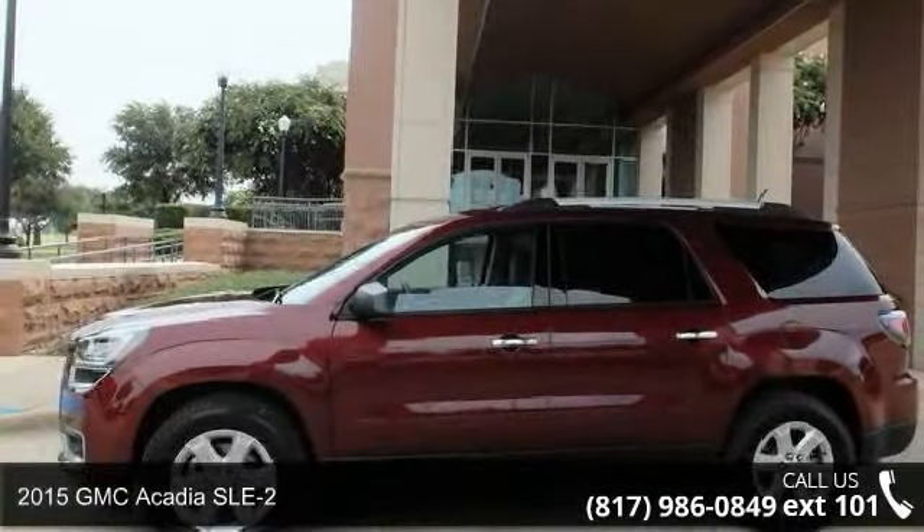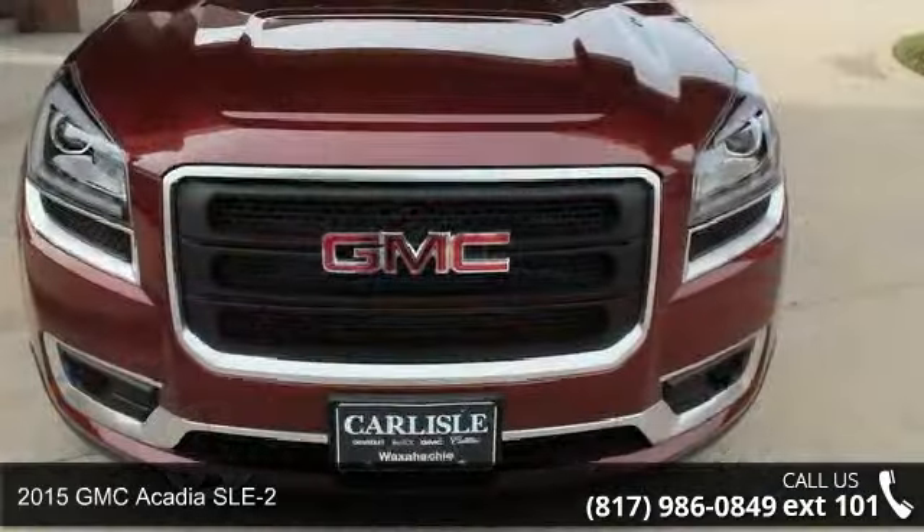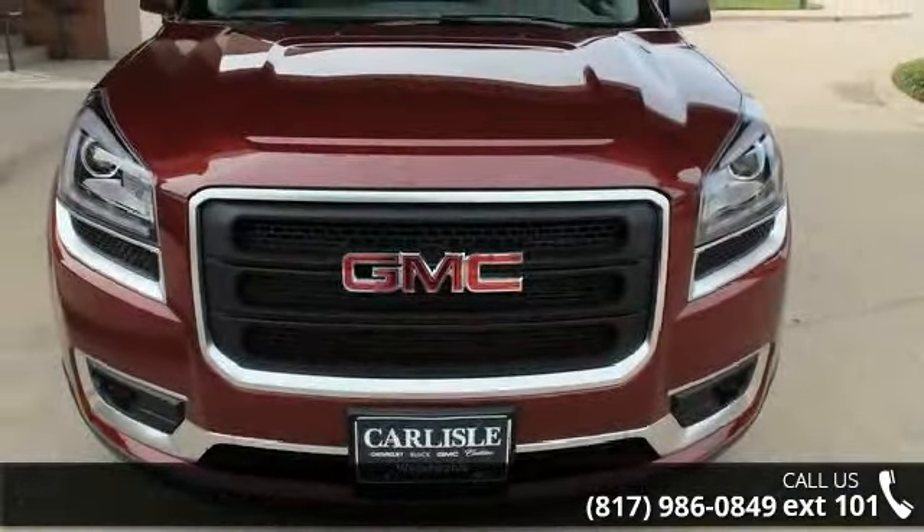Imagine yourself in this 2015 GMC Acadia SLE2. If you are looking for a first-rate auto, this one could be yours today.